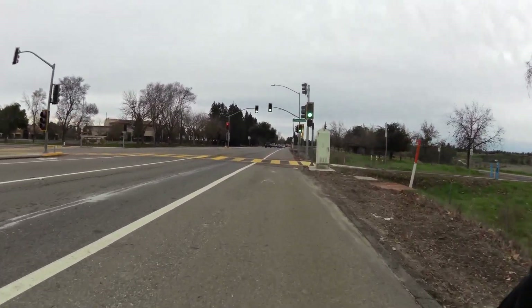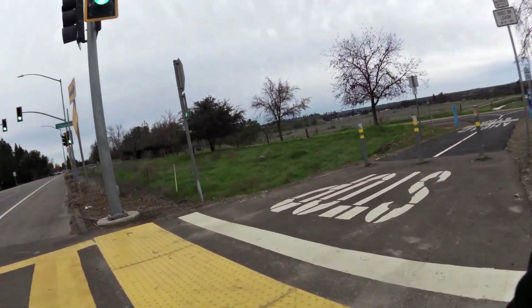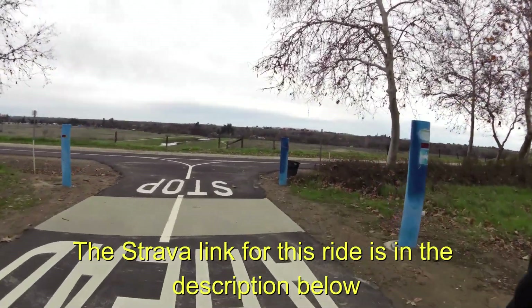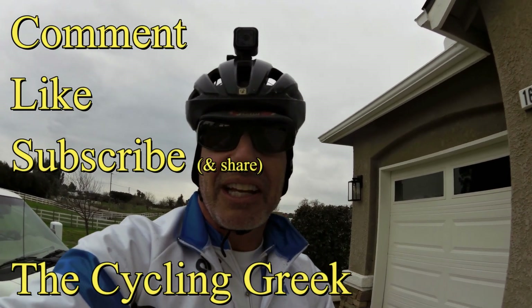After that effort, our ride back to the split-off point was a little more muted. Once we split off, I had about another 15 miles to go. When I got home, I was pretty tired, and I'm taking this week off. The Cycling Greek.